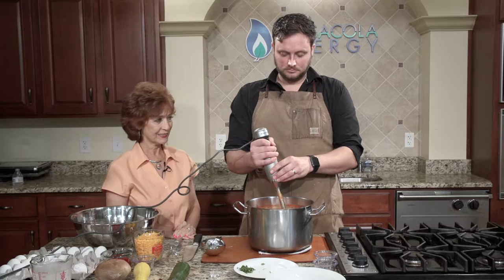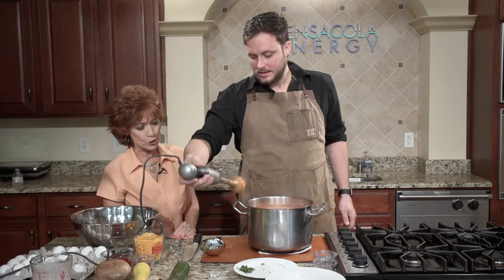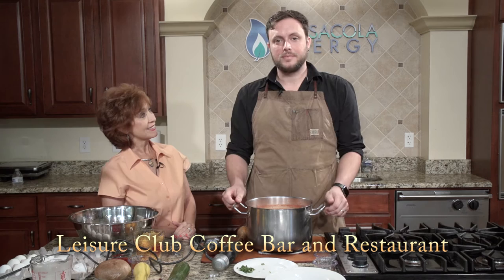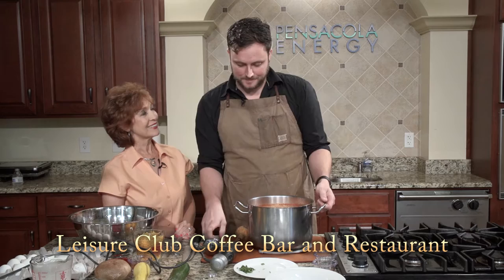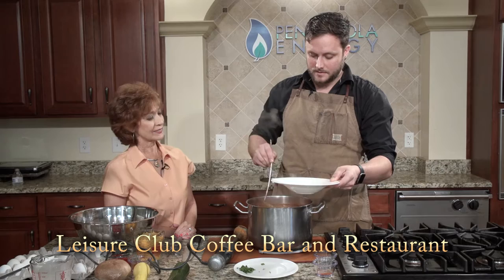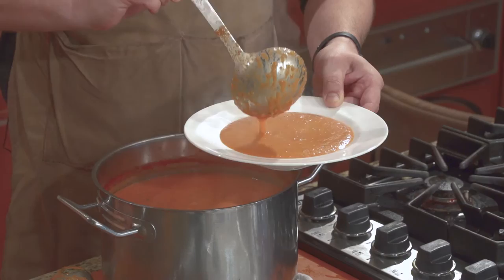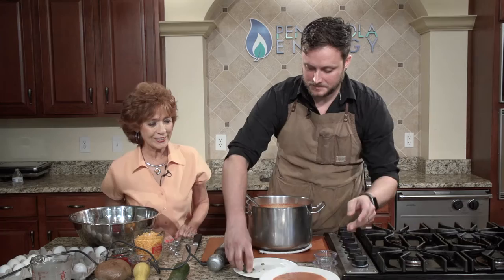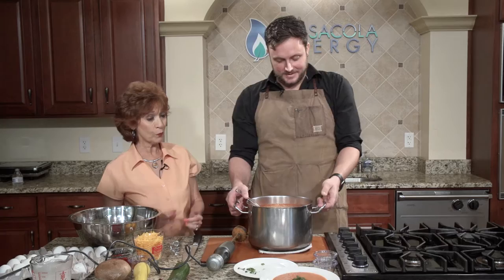Just going to blend that up. We have all the water, wine, and seasonings in there. That looks so good. And speaking of the wine, we do a happy hour at the Leisure Club — it's from 3 to 5, half off all beer and wine. A lot of people don't know that we even carry beer and wine. We also serve lunch from 11 all the way until 5. On the happy hour menu we have cheese boards, a trio with hummus and olive tapenade, and other appetizers. Then just top it off with a little bit of fresh basil. That's your tomato basil soup from the Leisure Club.